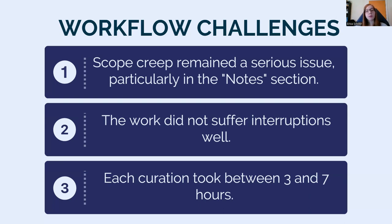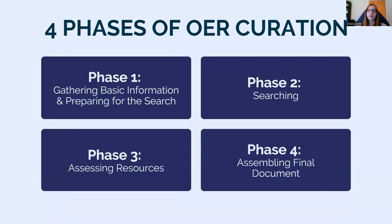So how do we address these problems? The first step was to identify and codify a consistent workflow. I ultimately identified four overarching phases. Phase one: gathering basic information and preparing for the search. In this phase, information such as the course title, course description, textbooks used by instructors in previous semesters, and other info gleaned from syllabi of record is compiled into a separate notes document created for the purpose of tracking the search process.